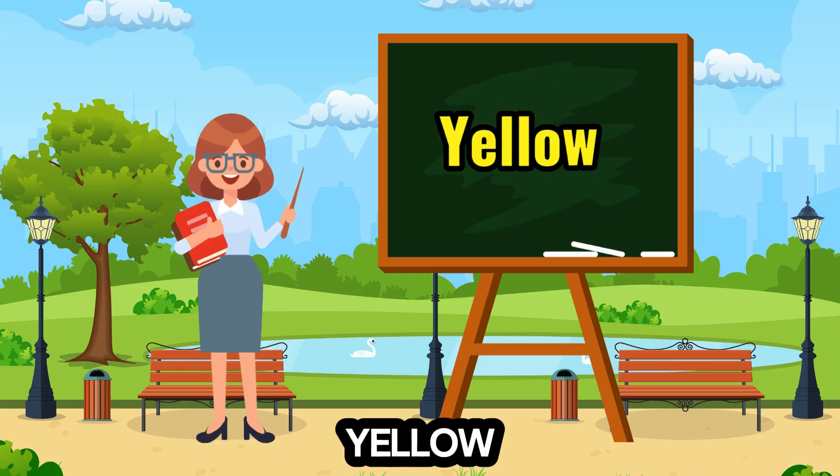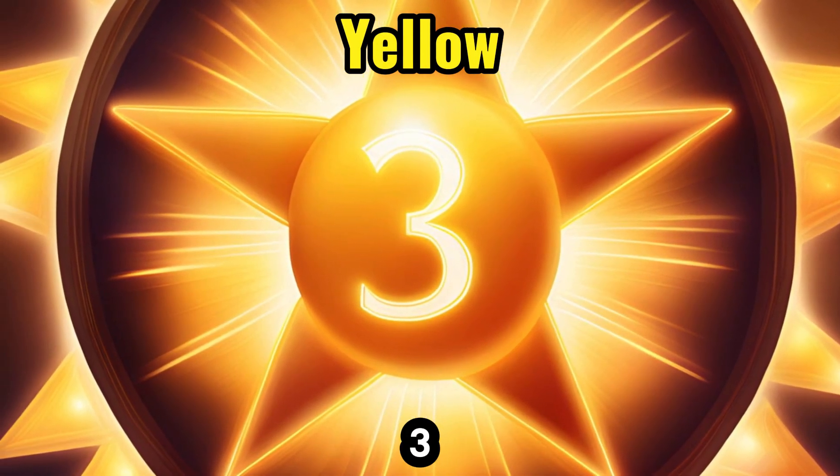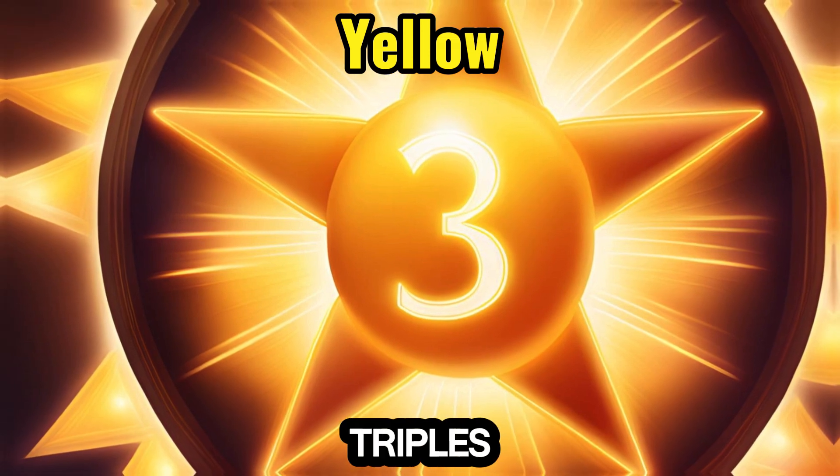3. Yellow — like a shining sun, highlights the number 3, introducing the concept of triples and triangles.